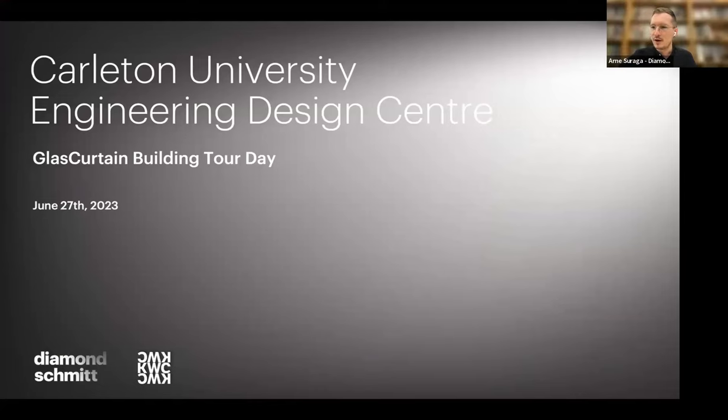Hello everybody, good to see you. Want to say welcome to the building — I'm sorry I couldn't join you guys today, just a few too many things happening. But I did want to share the story of the EDC building, the Engineering Design Center at Carleton University. I'm Arnce Rega, an associate at Diamond Schmidt Architects, and I was the project architect for this building.